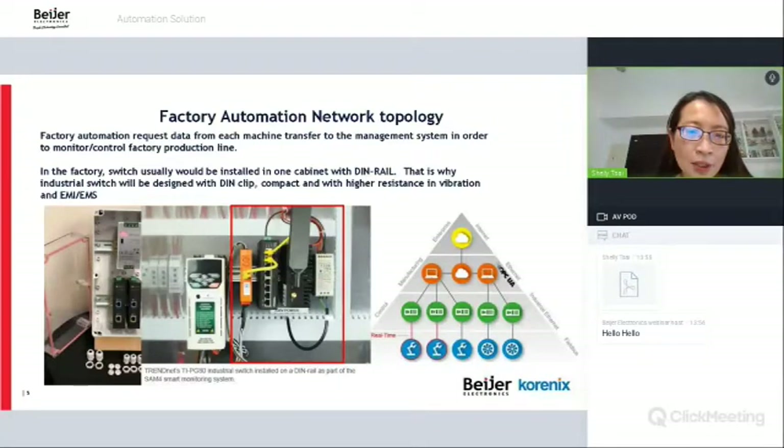This is a simple factory automation network topology. We have the device layer, connection layer, and information layer. Factory automation requires data from each machine to be transferred to the managing system in order to monitor and control the factory production line. In the factory, switches are usually installed on a DIN rail, which is why industrial switches are designed with a DIN clip, compact form factor, and higher resistance to vibration, EMI, and EMS.